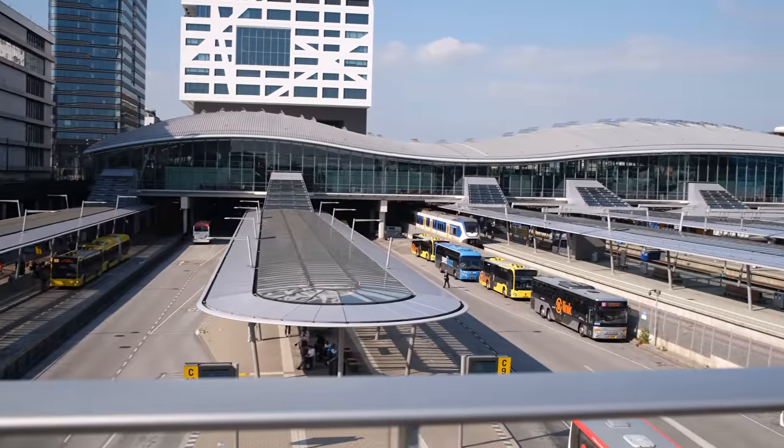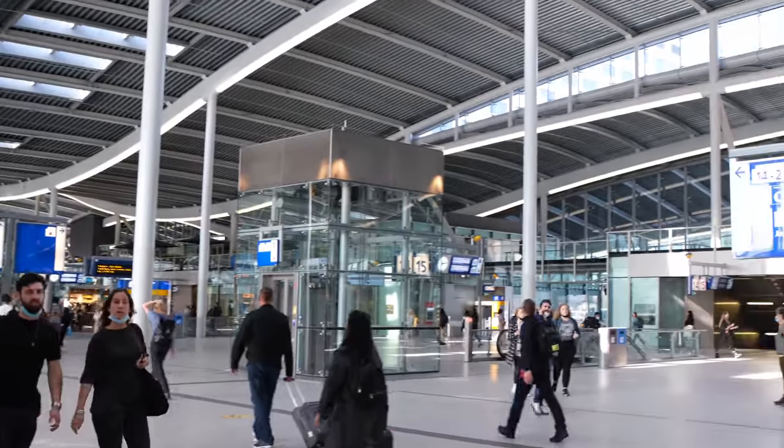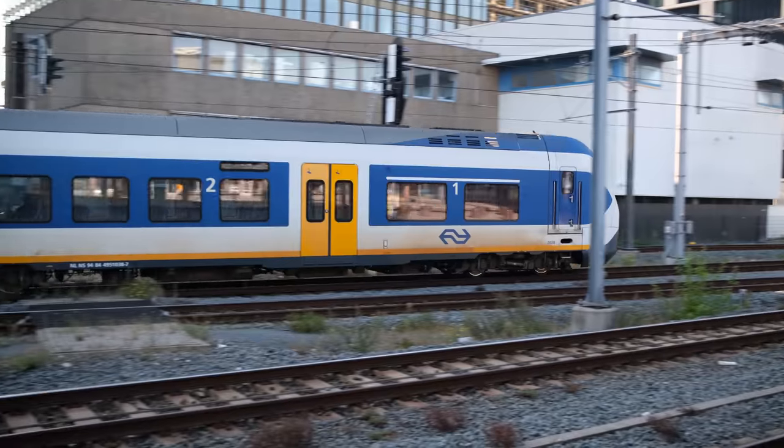Here you can see Utrecht Central Station behind me, the Netherlands' busiest train station, and what a magnificent structure it is. From this train station and one of its 21 tracks, you can catch a train to anywhere in the Netherlands.